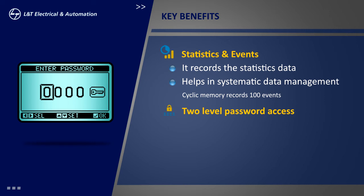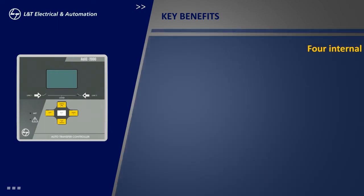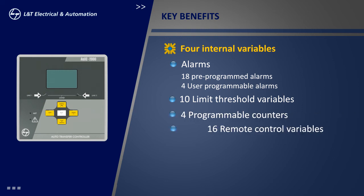The OXY-2000 has a password-based, two-level access control system to prevent unauthorized access. The basic access allows changing only a restricted number of setup parameters, while advanced access allows complete editing as well as restoring of the system. The controller has four internal variables: user alarms, limit thresholds, programmable counters, and remote control variables.